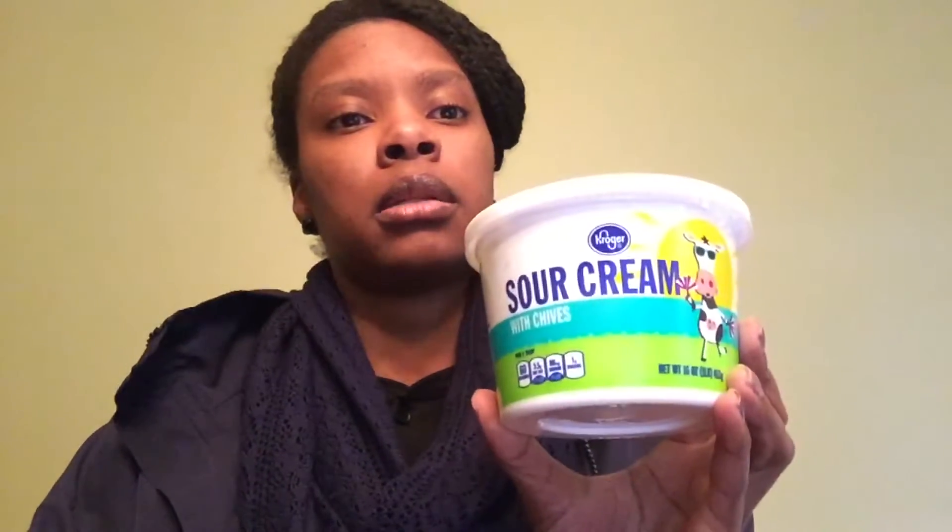I also have Kroger sour cream with chives — I love this. This week they're going for a dollar for a 16-ounce container, which is not bad. It's really good. I think this is the only thing I really paid for was the sour cream.